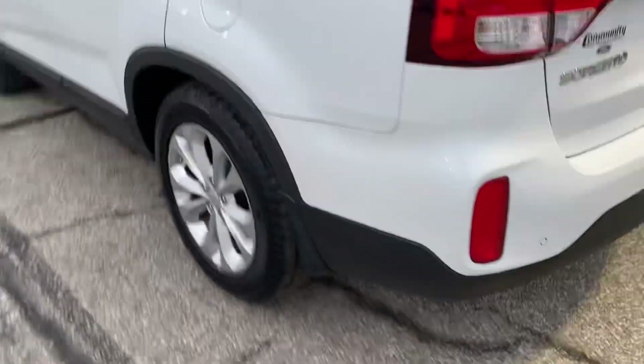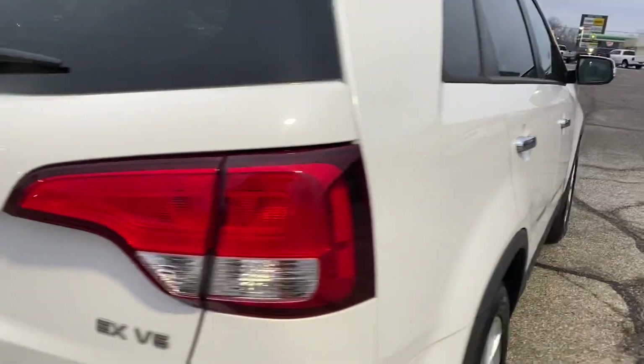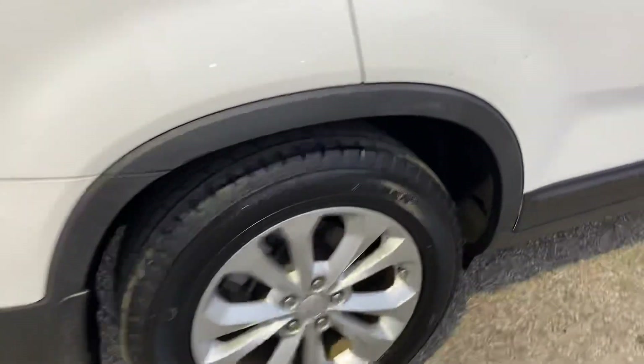Around here in the back you do have some scuff marks where people tend to drag stuff out of the trunk. And then there are a couple of small spots — if you look hard enough they're actually little tiny dings, but I don't know what would have caused that.